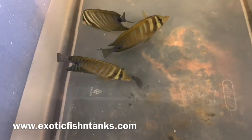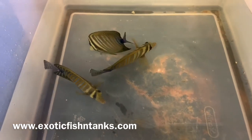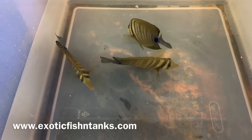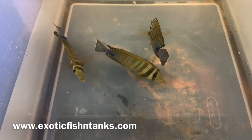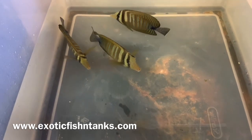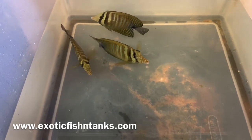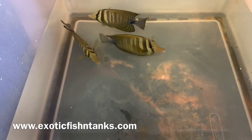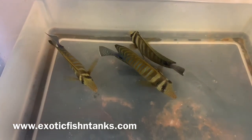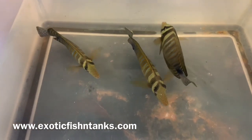So a lot of times I'll get a message: 'Hey, I don't see the fish that you just put the video up of on your website.' That's because I posted it to my Facebook group first and that's where it's sold. But again, we got three Red Sea Desjardinis. These are awesome for sure, one of my favorites. The bigger they get, the more awesome they get.